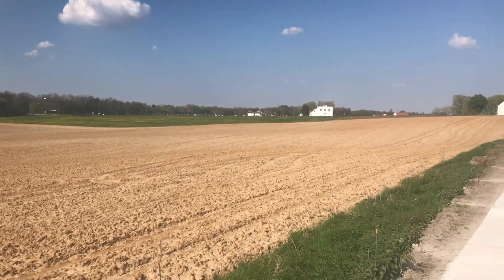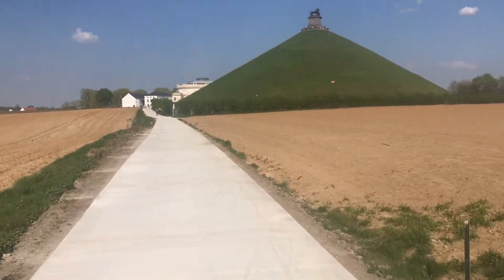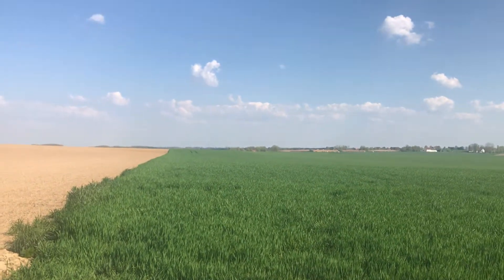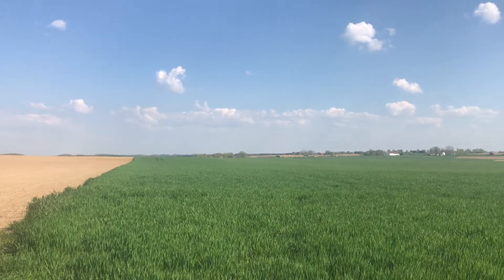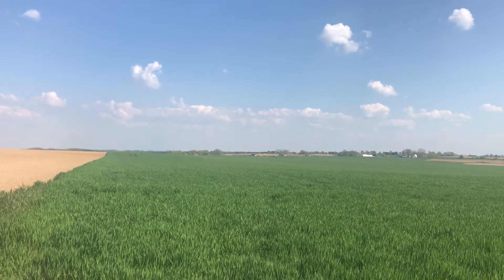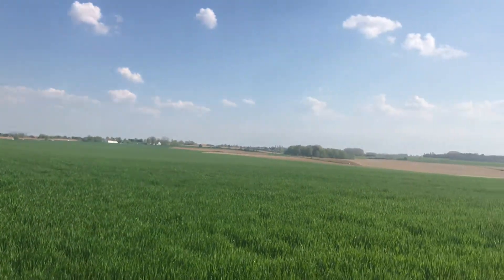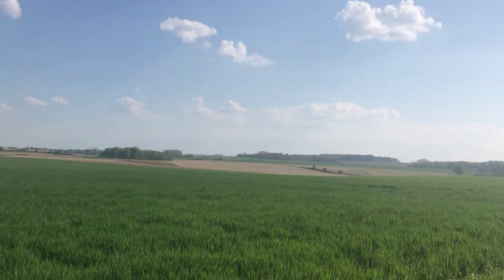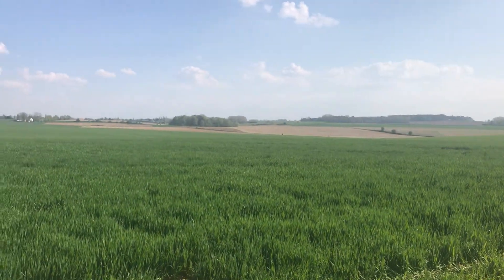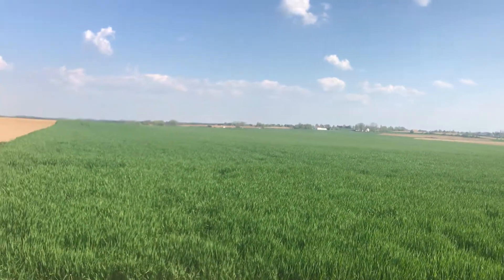The benefit of taking a tour of Waterloo is it's very compact compared to battlefields such as Ligny, which is strung out all the way from Bagnale in the west all the way across to Tongri in the east — and that's a fair old trek. I'm going to get some more videos tomorrow.